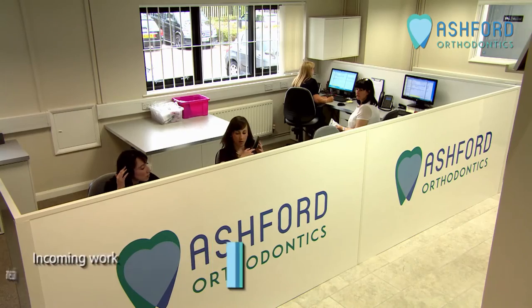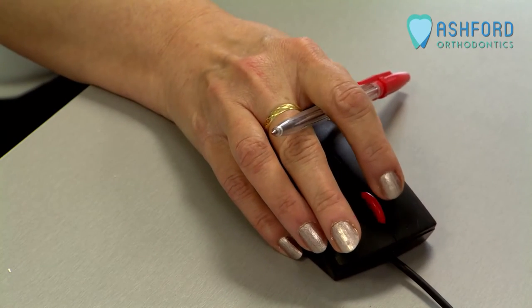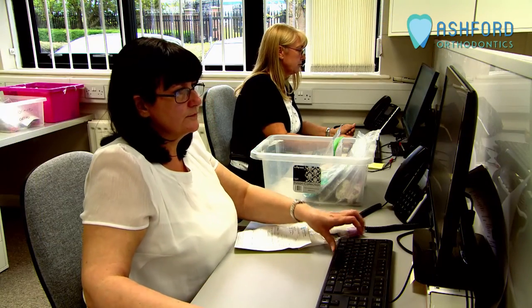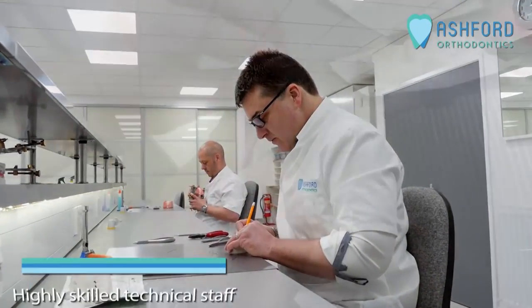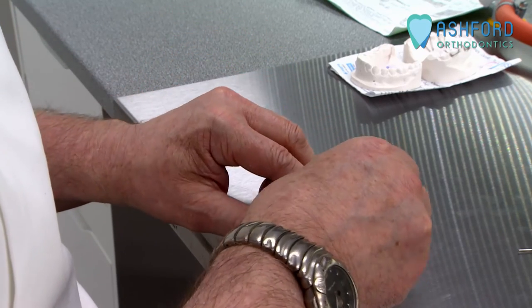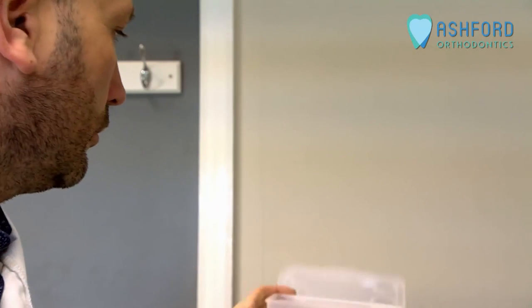Our incoming work arrives daily via our logistics partners, entering our administrative function on its journey through the lab. Each piece of work is individually entered onto our computerised tracking system and given a unique code number which stays with it through its entire journey. The incoming work is dispatched internally to the correct department where the manufacturing process begins. The highly skilled technical staff manufacture each appliance to specific individual instructions provided by the client, and the finished custom-made appliance is then inspected by quality control before being authorised for dispatch by a GDC registered technician.